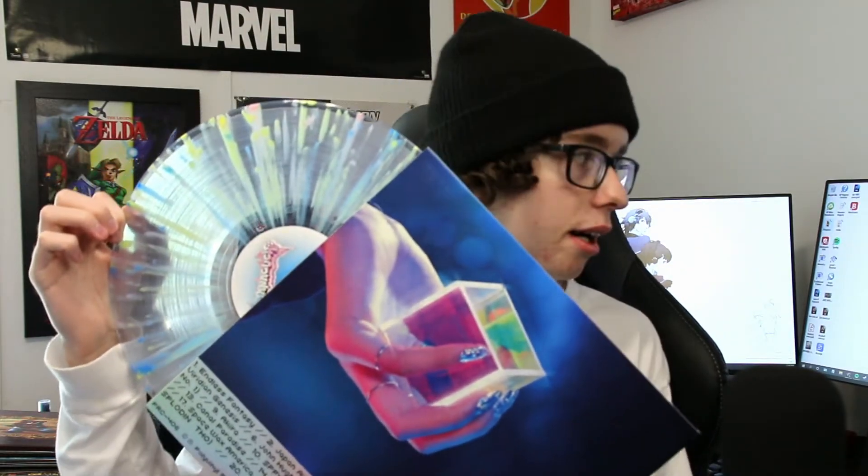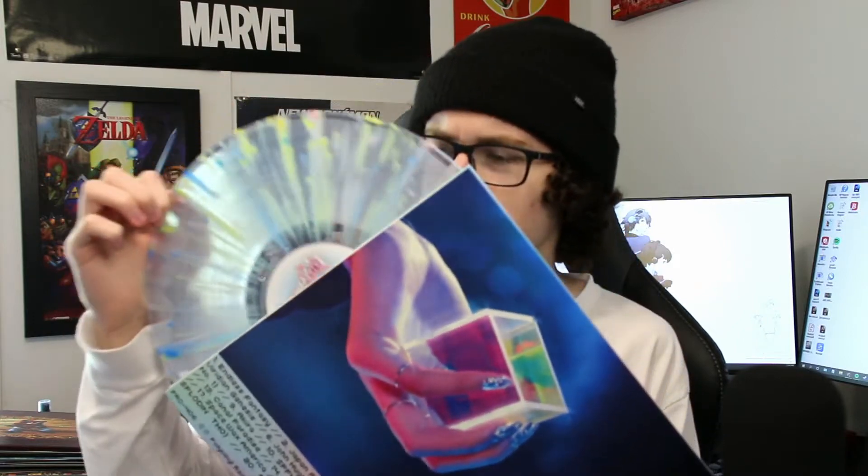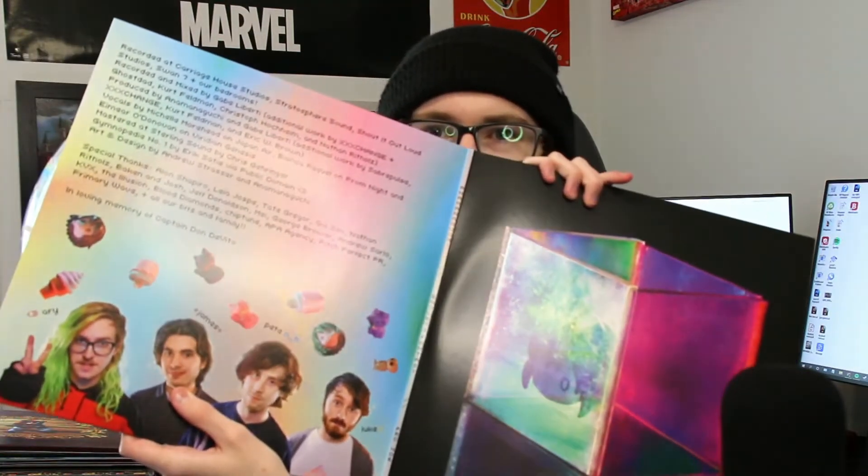Next up is Anamanaguchi with 'Endless Fantasy' — another long album but probably my second favorite from them. It comes on this cool clear splatter vinyl, fits the vibe pretty nicely, and there's a very colorful gatefold with cool art on the back. It was cool finding this — my local store has pretty much every album from these guys.